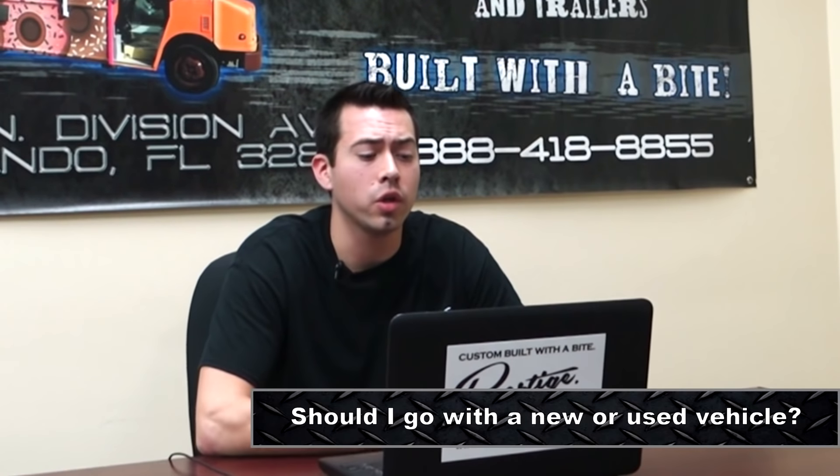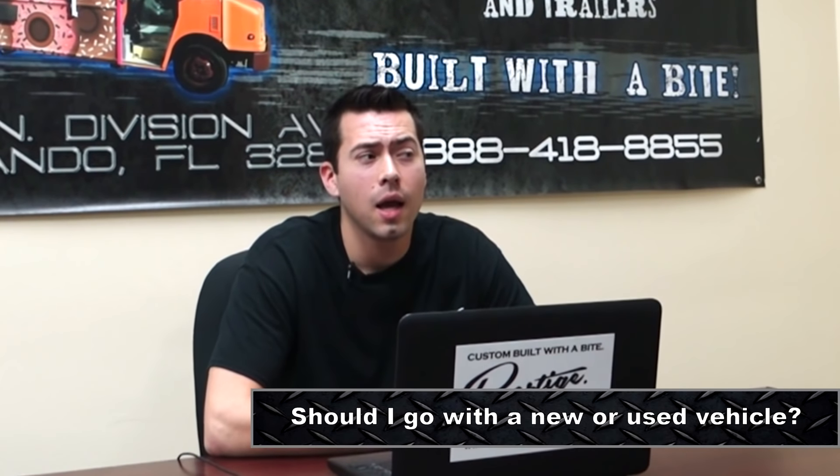Question number six, should I go with a new or used vehicle? If you go new, the total cost for your truck build will be roughly $120,000 to $160,000 total — everything: the truck itself, the vinyl wrap, all the equipment.